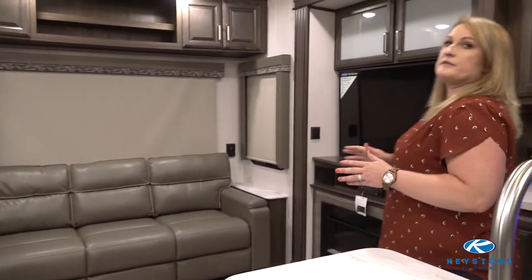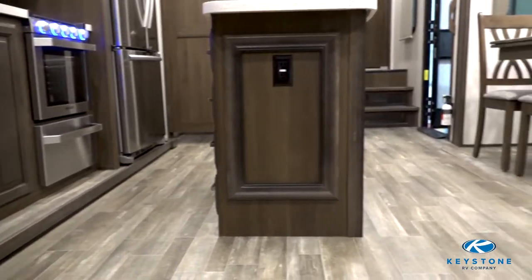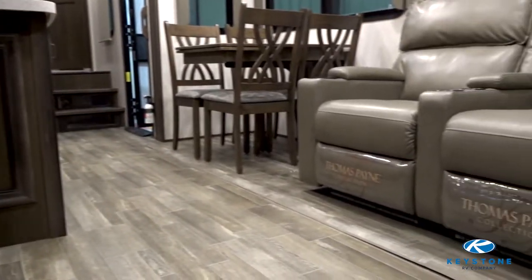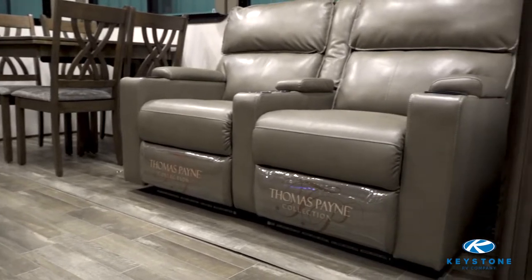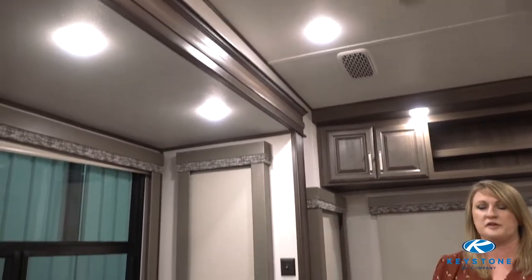As we move into the rear living room off of the kitchen, one thing that's really important to know about Avalanche is it's built on a 100-inch wide body frame. So when you're in here, it feels very roomy — that gives you four extra inches of living space and elbow room. The slides are a six-foot by ten-foot ceiling height, so the slides feel very big. You're not hitting your head; you have plenty of room.